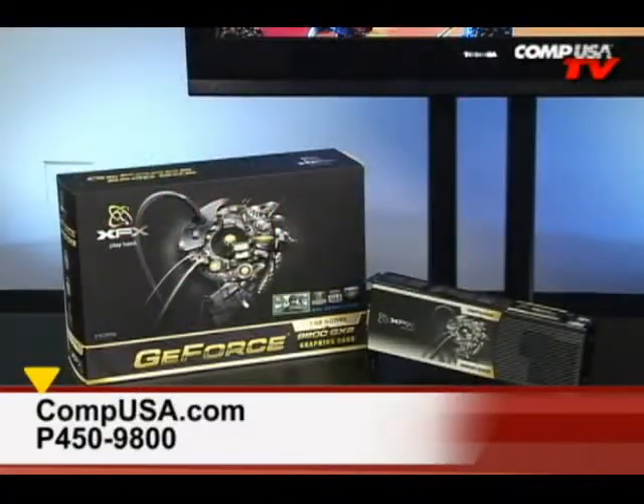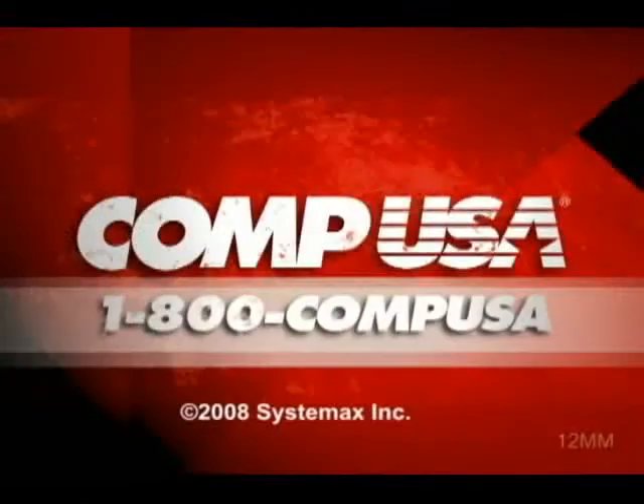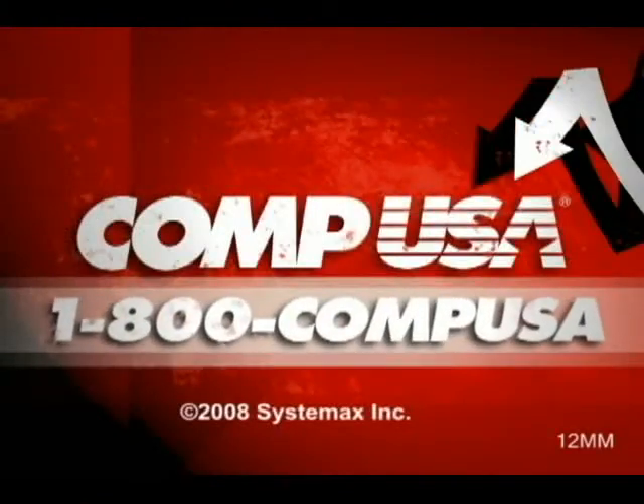For more information on the XFX GeForce 9800 GX2, go to CompUSA and type P450-9800 into the search box. The line is open 24 hours a day, 7 days a week: 1-800-COMP-USA.